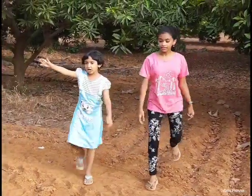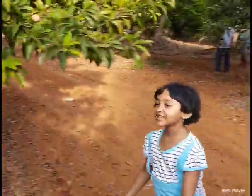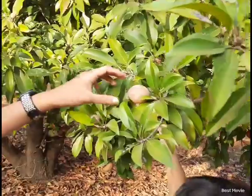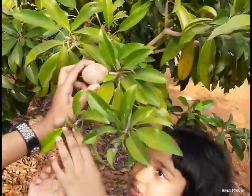There's a tree over there — let's go! Sapodilla, also known as Chikku. There are many Chikkus in this tree.